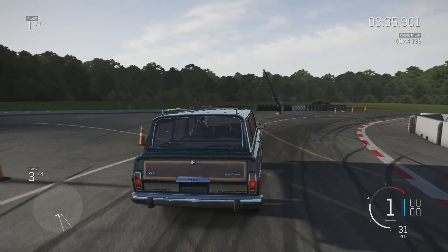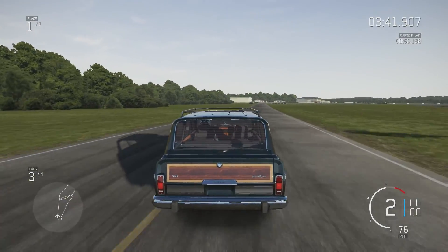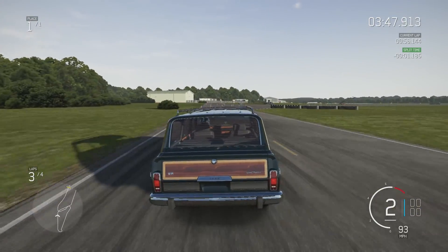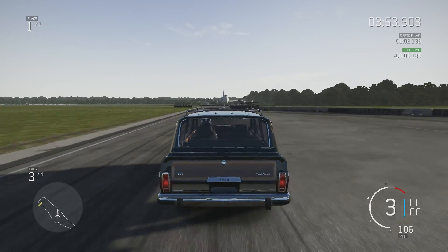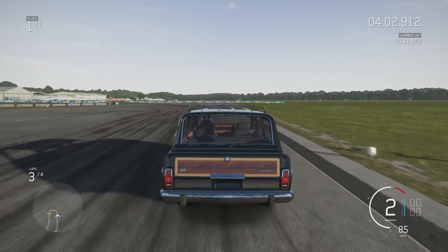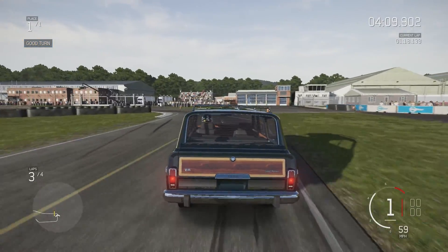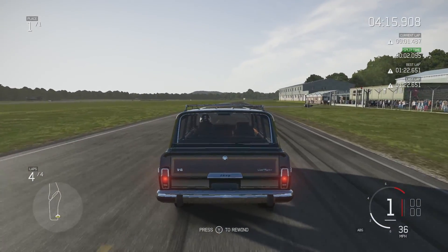You certainly have to get on the brakes a bit earlier than you would in a normal car. And there we go — a remarkably quick time: 1 minute 22.651.